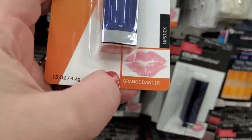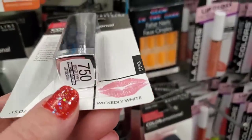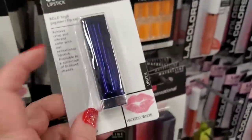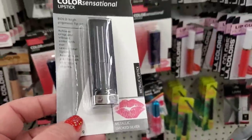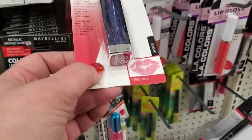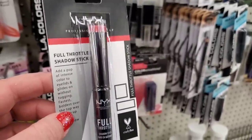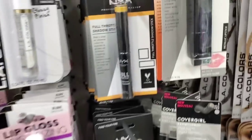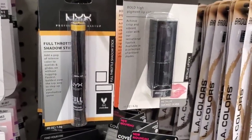They have brought back the Maybelline Color Sensational lipsticks and some colors are definitely new: Orange Danger — a super fun summer shade — and Wickedly White, actually a white lipstick that could be great for your brow bone. Metallic Smoked Silver is really good as an eyeshadow too. They also have Rebel Pink, plus the Find Your Fire Full Throttle Shadow Stick in a beautiful pink color and the Dangerously Full Throttle eyeshadow stick in a yellowish gold.